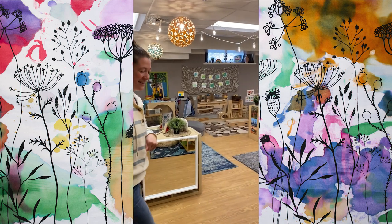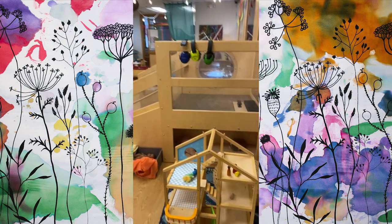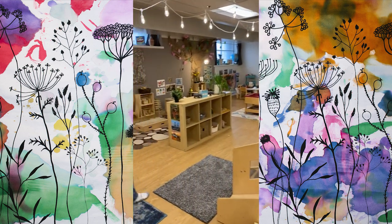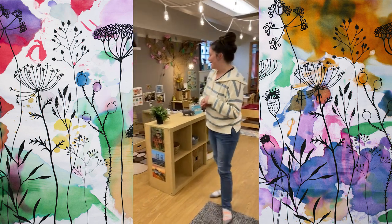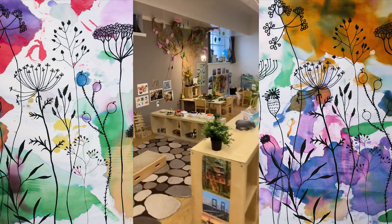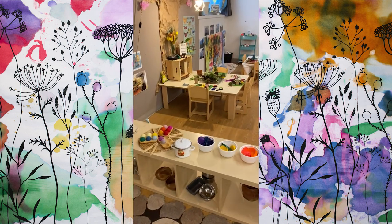Here is our classroom. We encourage the children to just play at their own pace and explore what they're interested in. We spend a good portion of our day playing. We have some loose parts over here, which has been really fun to see how they mix colors and use them in different ways.